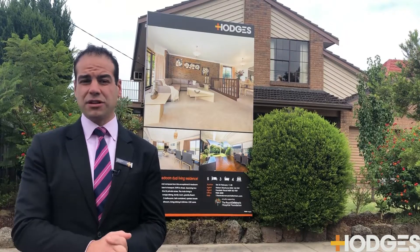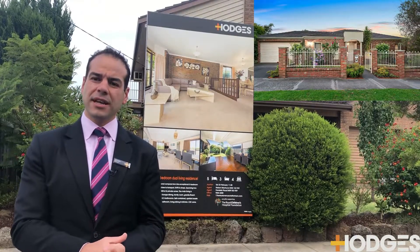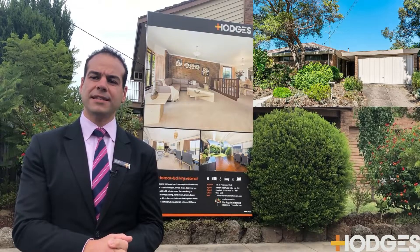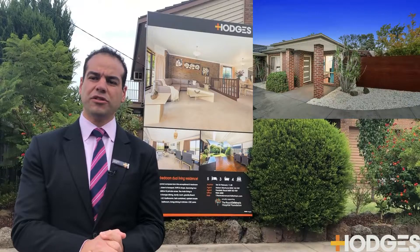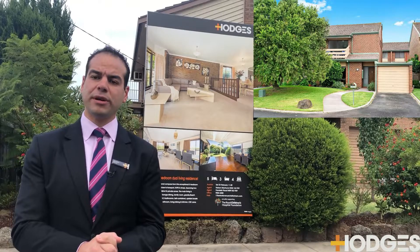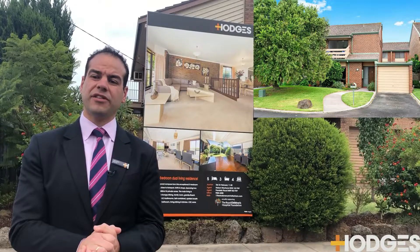Here are the results from the weekend. We had one at 13 Latrobe Street — a three bedroom unit that passed in on the day at $815,000. 6 Mayor Court, a four bedroom home, passed in at $1.1 million. 34 Sunray Avenue, a two bedroom unit, passed in at $615,000. 19 Woodland Drive in Pagewell Park, a three bedroom double-storey townhouse, passed in at $720,000.